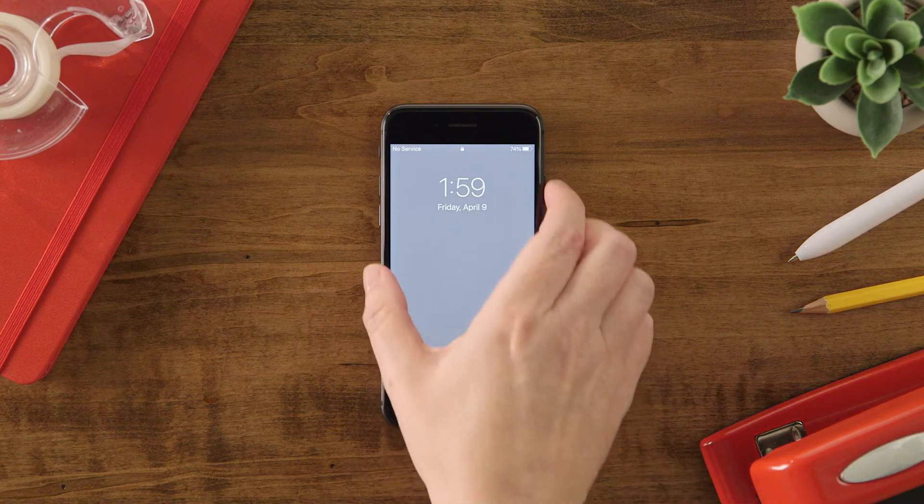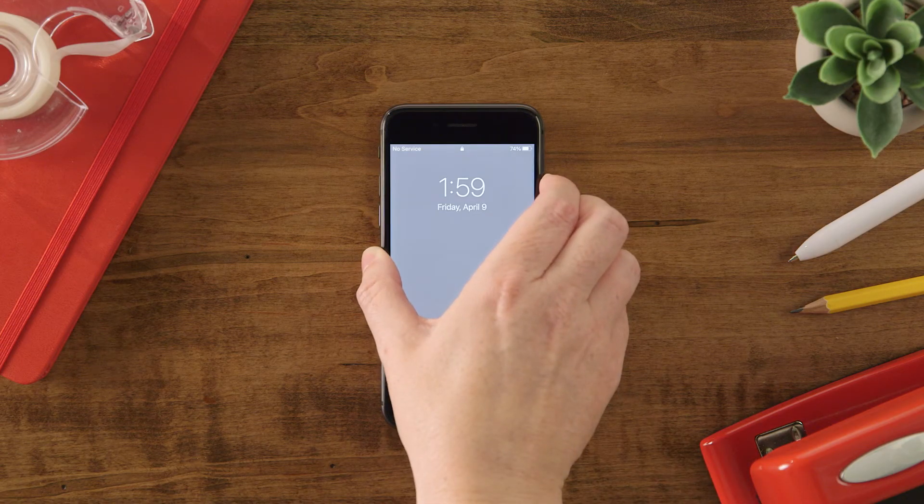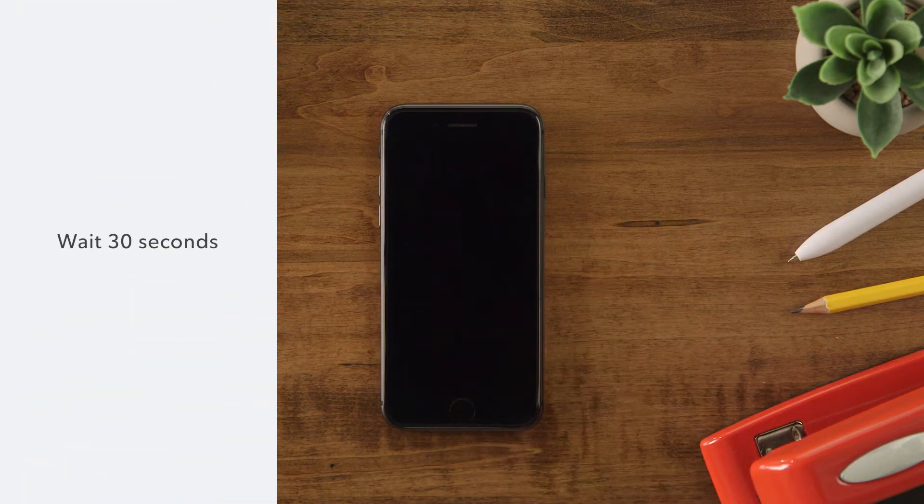If there doesn't appear to be network issues, try turning your phone off and waiting for 30 seconds before turning it back on.